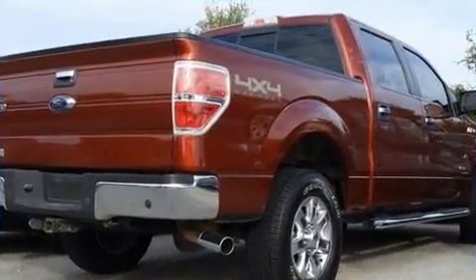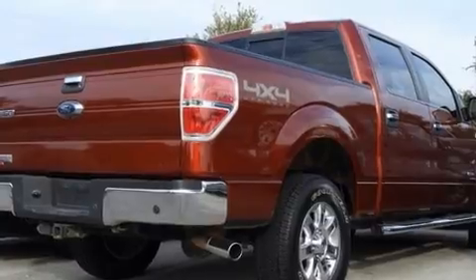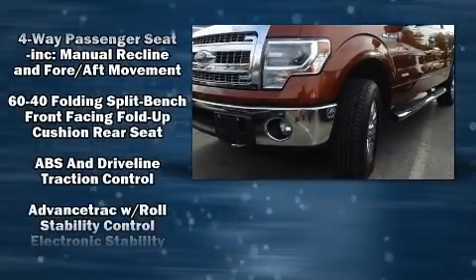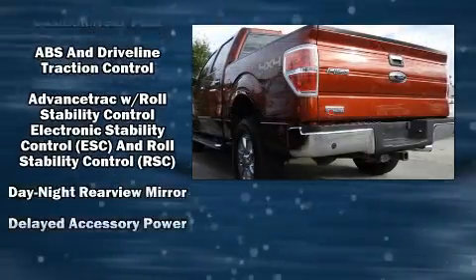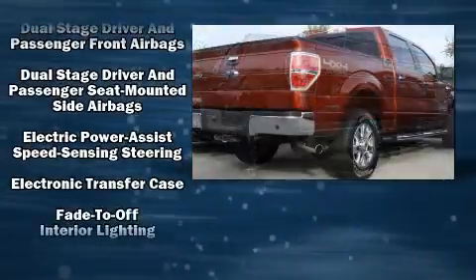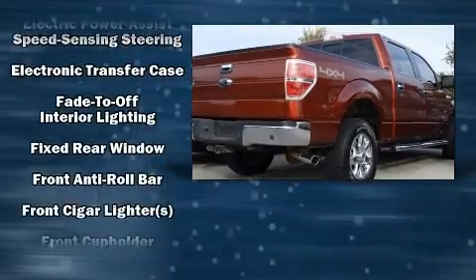Audio features include an AM-FM radio and four well-positioned speakers. Passenger security is always assured thanks to various safety features such as dual front impact airbags, head curtain airbags, traction control, ignition disabling, and four-wheel disc brakes with ABS.